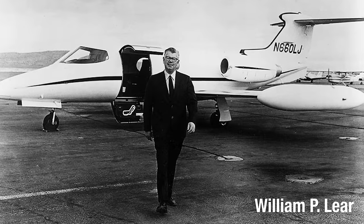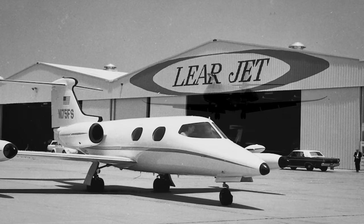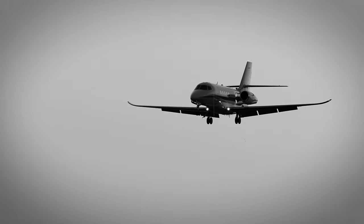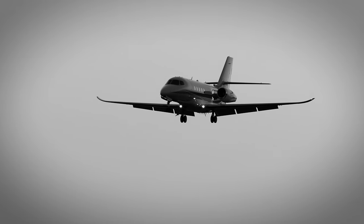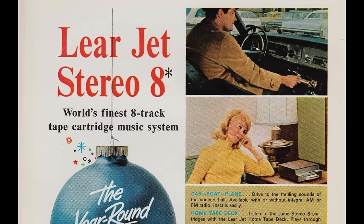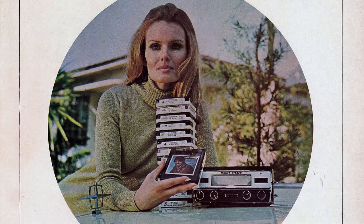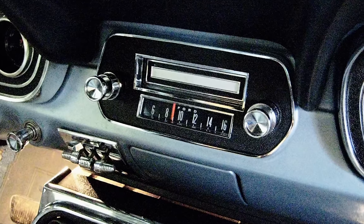William P. Lear had made his fortune giving celebrities and businesses private airplanes and founded the Learjet Corporation. In 1964, anxious to give his high-flying guests the best in-flight entertainment possible, Lear developed what he called the Learjet Stereo 8, which was basically an upgrade to the 4-track Muntz Stereo Pack cartridge. The Ford Motor Company quickly recognised its potential for in-car entertainment and in September 1965 launched the 8-track player as an option in its Mustang, Thunderbird and Lincoln cars.